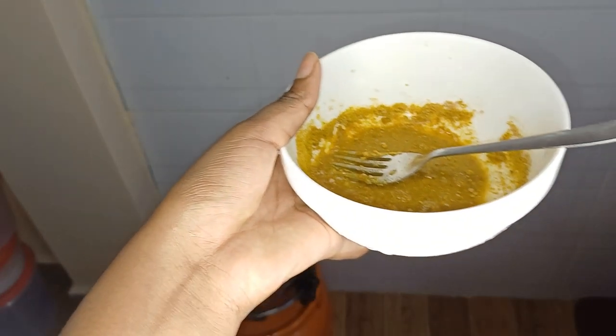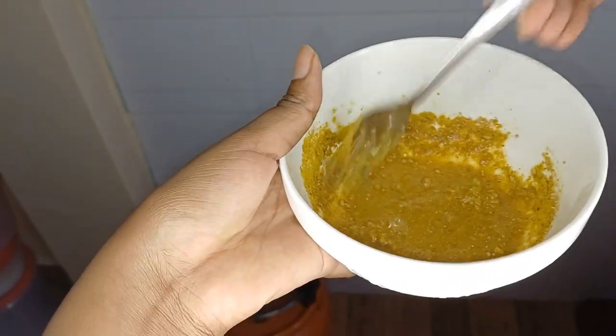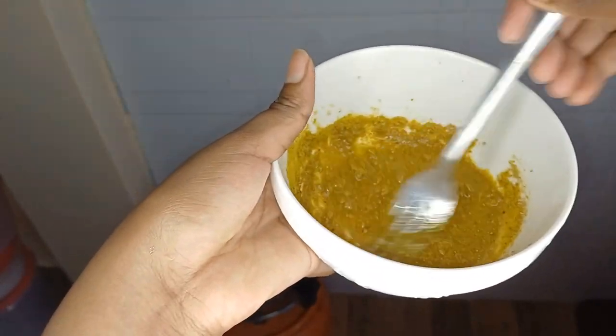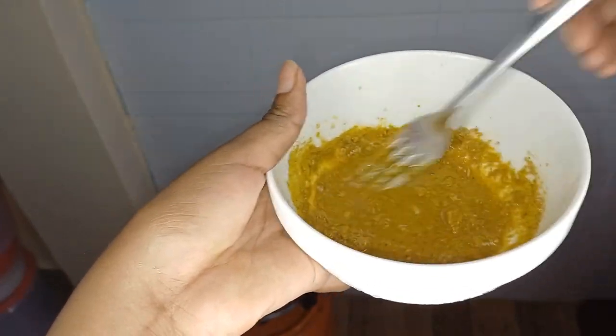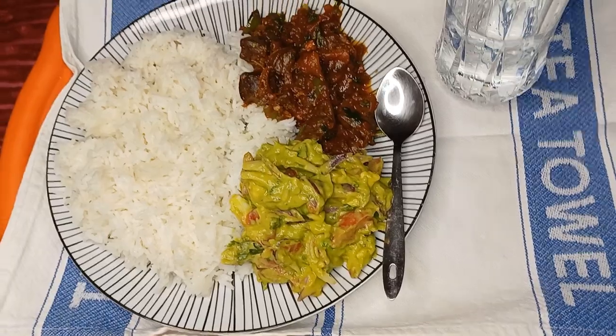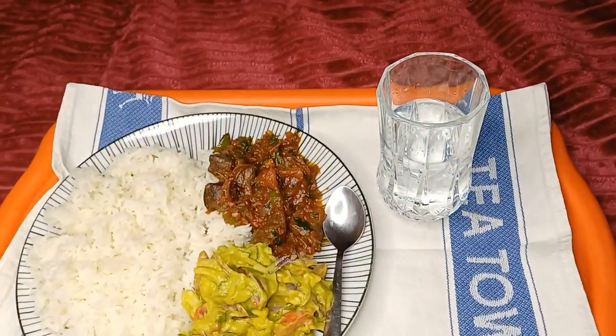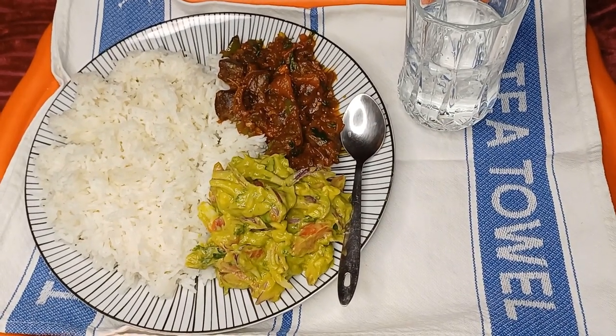This is a paste I made — I put in one Royco cube, one Knorr beef cube, and a tablespoon of beef masala. My food is ready to eat, so I'm just going to have this with a glass of water. I'll be eating on the floor because my inflated seat is down and I really don't have the motivation to pump air into it right now. I'll just be seated here enjoying my sumptuous meal.